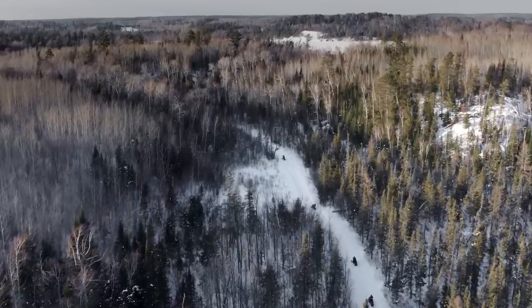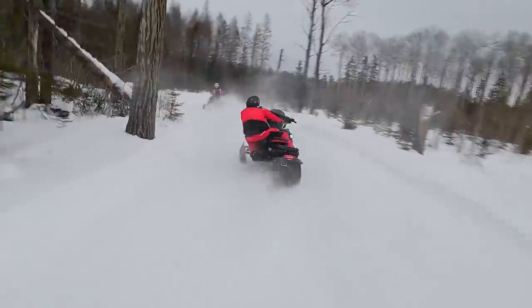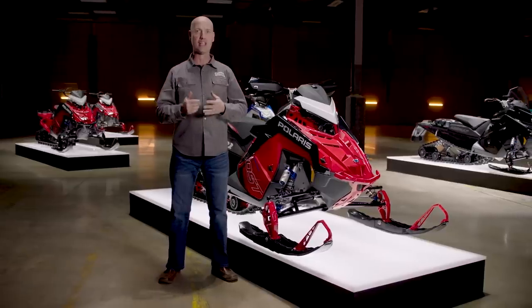This is the real definition of a Hyper Sled: an ultimate, class-leading machine that not only crosses the line first, but is also the total package of speed, acceleration, ride, handling, and all-around performance.